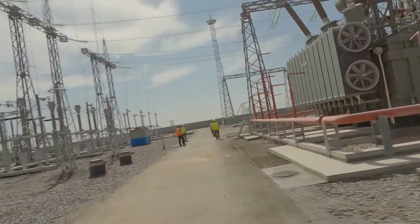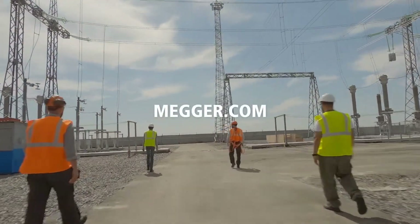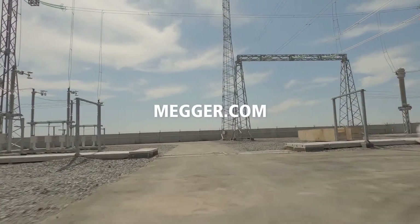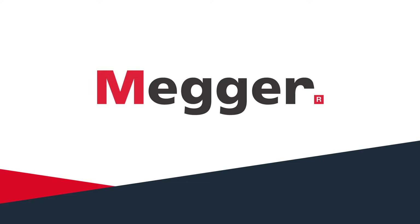To learn more about efficient and accurate circuit breaker analysers and the new MegaEagle 200, visit Mega.com or contact your local Mega representative. The new champion of circuit breaker testing.